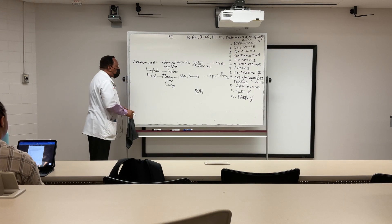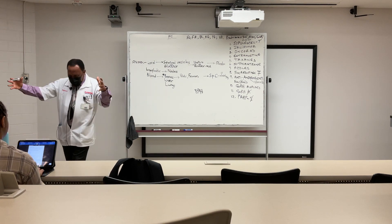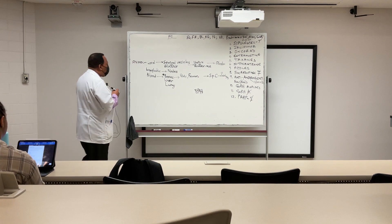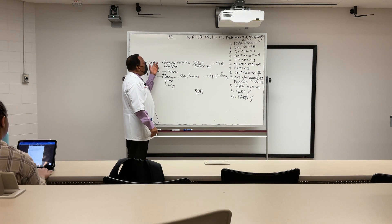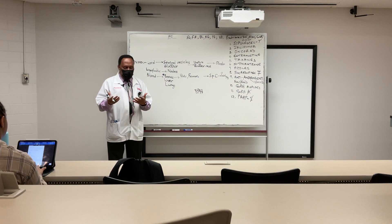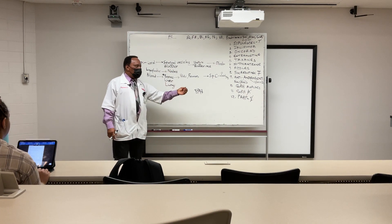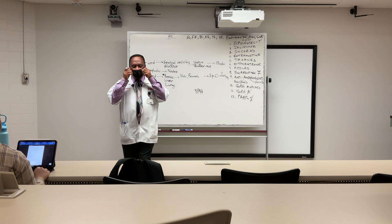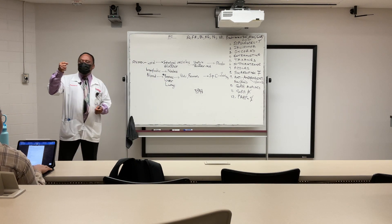How does prostate cancer spread? It can spread by local movement into tissues surrounding the prostate — it can spread contiguously to your seminal vesicles or to the bladder. At that point, it can reach the urethra and the neck of the bladder, and it can impinge upon them.